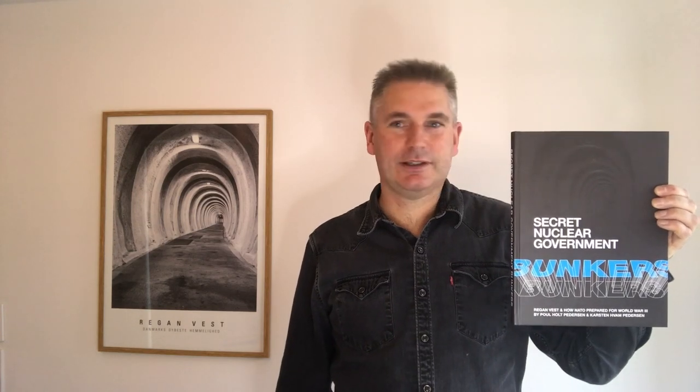Welcome to Secret Nuclear Government Bunkers. Me and my brother have written the book Secret Nuclear Government Bunkers: Regen West and how NATO prepared for World War III.